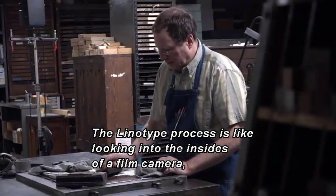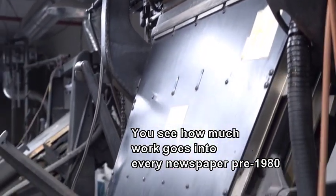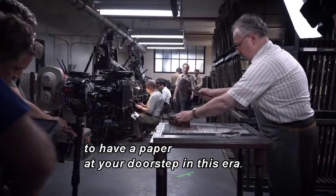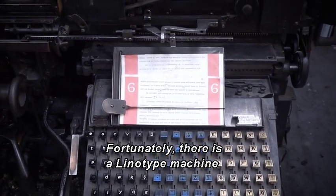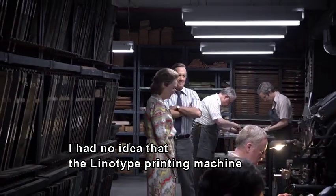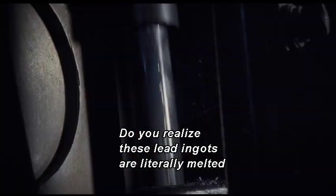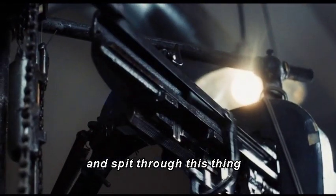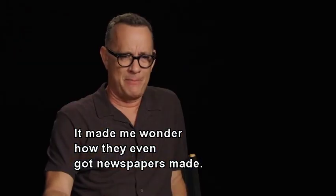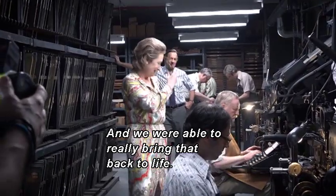The linotype process is like looking into the insides of a film camera, where you see all the moving parts — how much work goes into every newspaper pre-1980, created in this amazingly mechanical way. There is a linotype machine almost next door to where we're filming at Steiner Studios. I had no idea the linotype printing machine was as confusing an apparatus as it was. It was hot lead — these lead ingots are literally melted and spit through this thing onto a plate. It seemed so primitive and archaic. The linotype machine is certainly a modern miracle, a glorious antiquity.